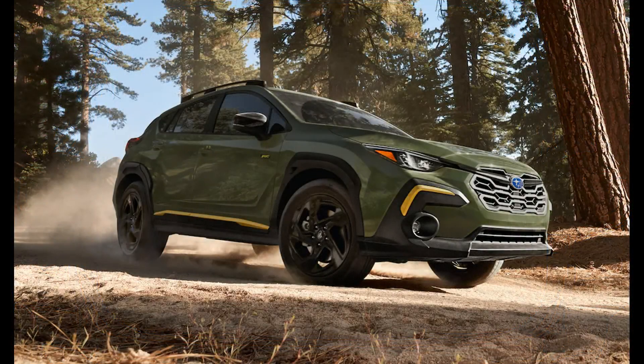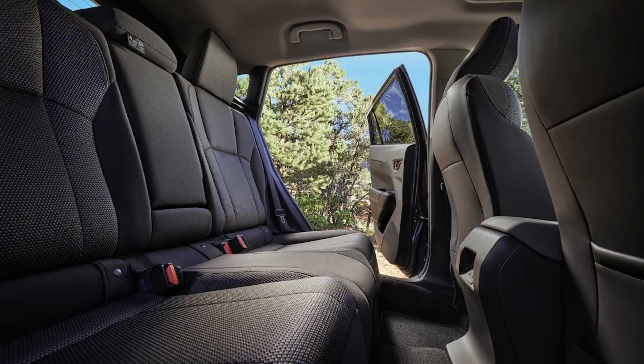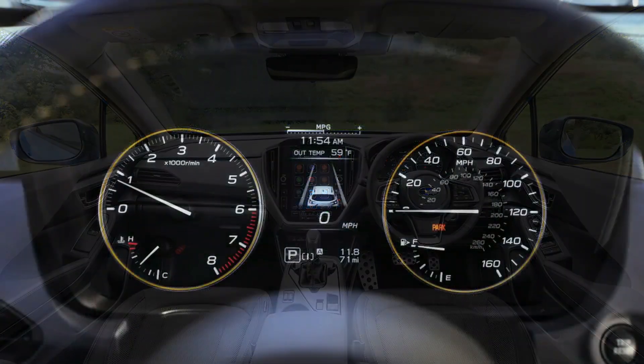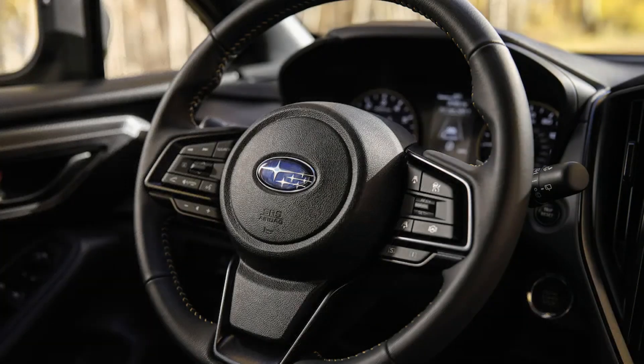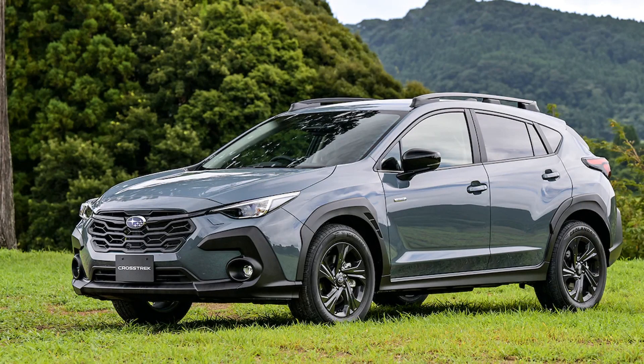None of those have delivered what we'd consider conspicuous performance in the past, and the 2024 model is similarly pokey. While the outgoing model was offered with either a six-speed stick or a continuously variable automatic transmission (CVT), the manual has sadly been dropped this time around. As on most other Subaru models, all-wheel drive is standard.